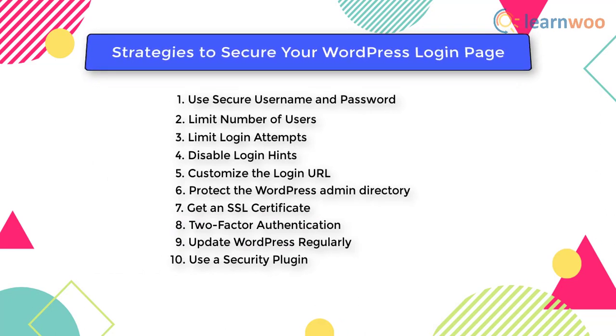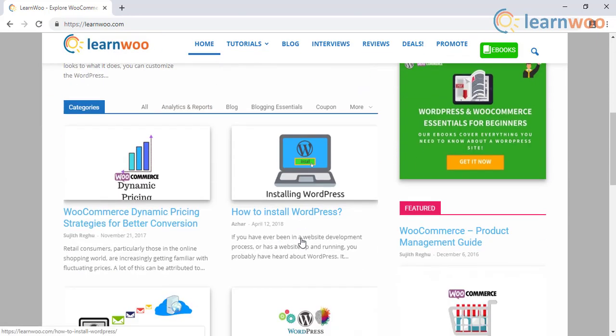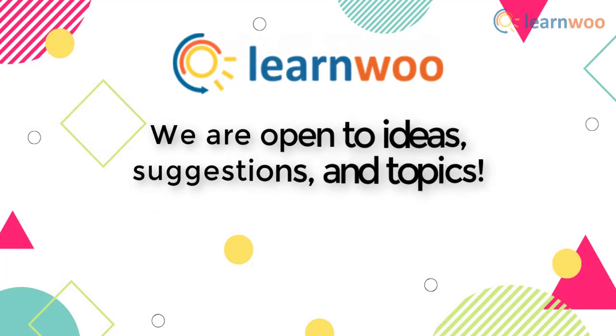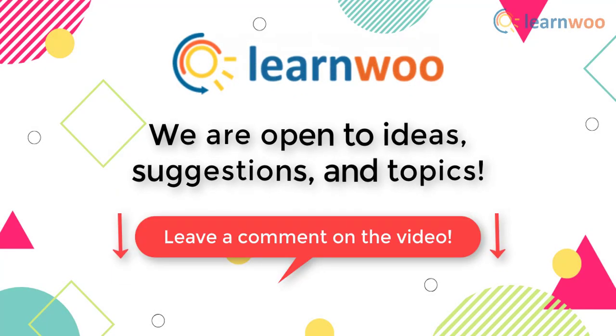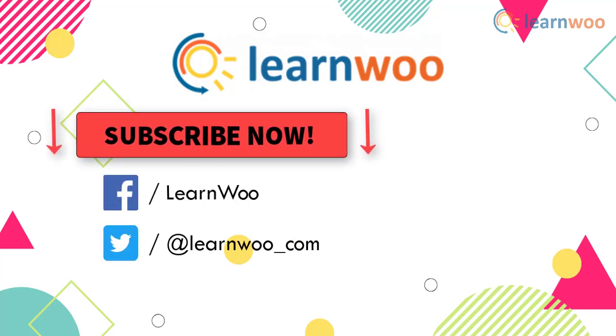With these strategies, you can secure your WordPress login page. Check out learnwoo.com for more articles, videos, and resources related to WordPress and WooCommerce. If you have any ideas, suggestions, or topics to cover, let us know in the comments section. Go subscribe to our YouTube channel and don't forget to follow us on our social media channels.